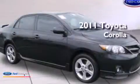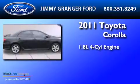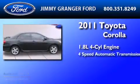This is a 2011 Toyota Corolla. It features a 1.8 liter 4-cylinder engine and a 4-speed automatic transmission.